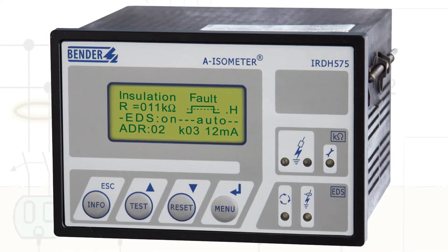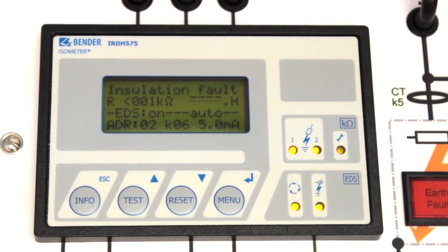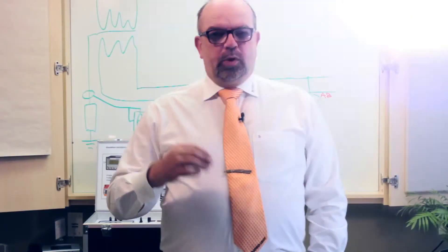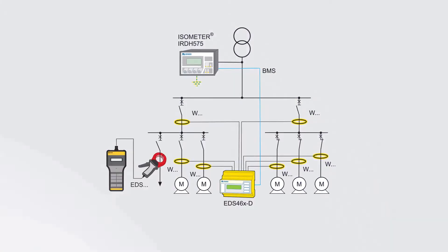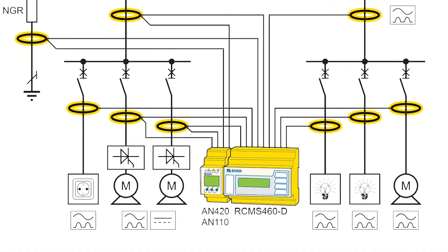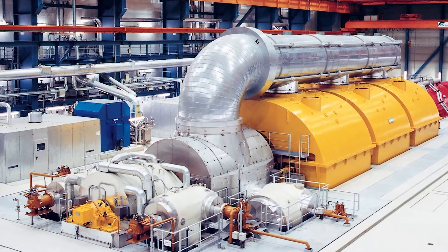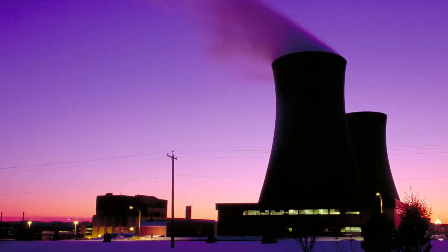The IRDH 575 continuously monitors the electrical system so that there is no need for shutdowns to mega the system. With this you save time and money, and the system pays for itself. There should be no compromise concerning the safety of your staff and the efficiency of your equipment and processes. Here at Bender Canada we create customized solutions for your needs and provide reliable and efficient prevention of electrical harm to people and equipment.